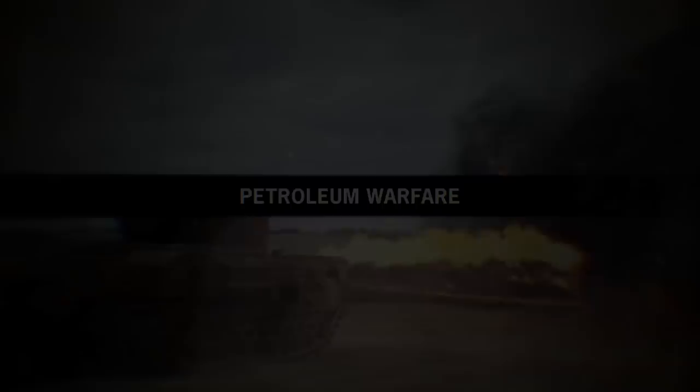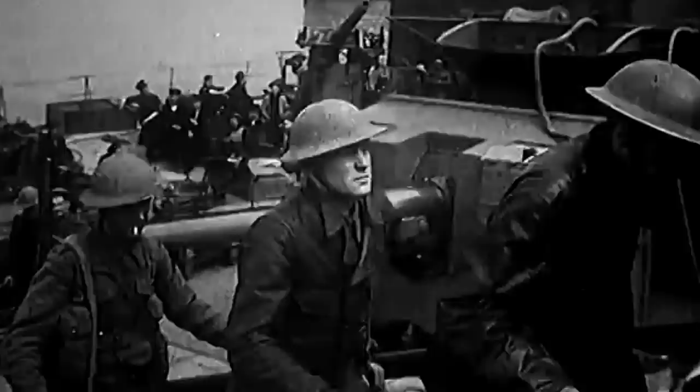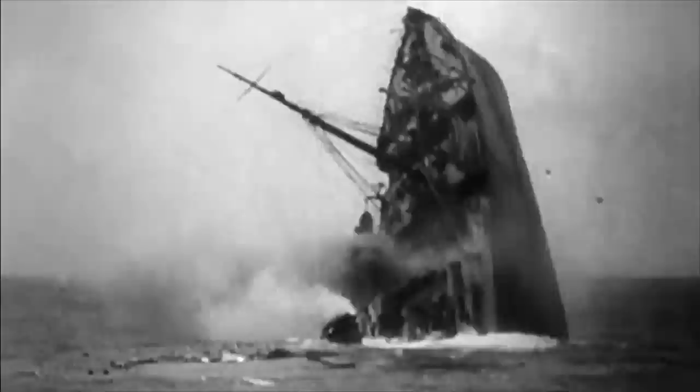Following the Dunkirk retreat of 1940 and the subsequent surrender of France, the United Kingdom was left to fight the Third Reich forces on its own. During these perilous months, the British Isles were partially isolated by the Kriegsmarine and the Luftwaffe, and convoys sent from the US carrying goods, food, weapons, and more were sunk every day by the Germans in a coordinated effort to drain Great Britain of resources.